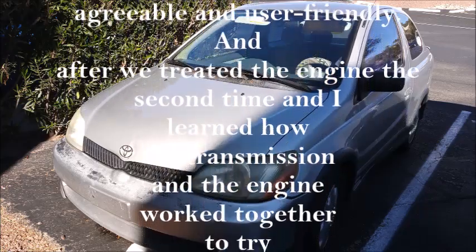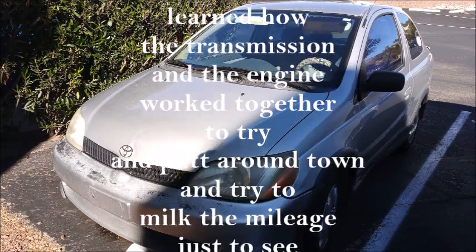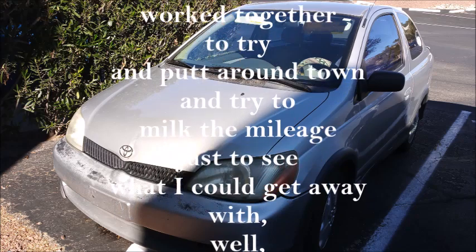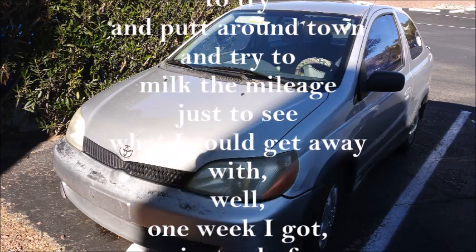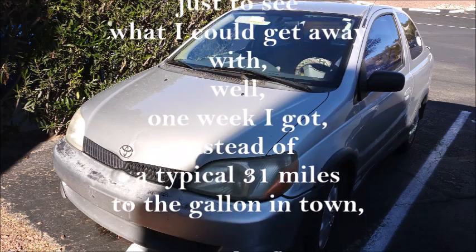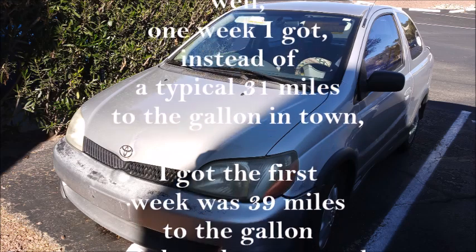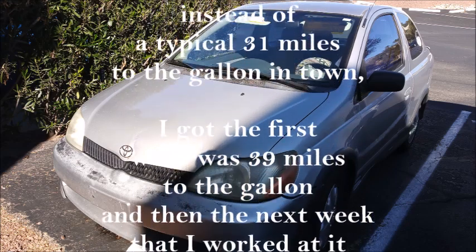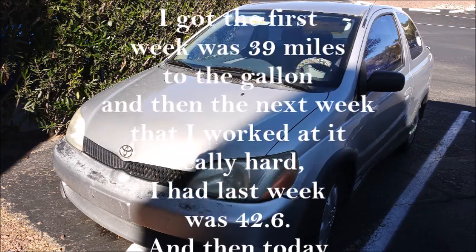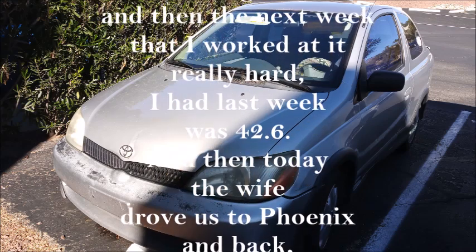After we treated the engine a second time, I learned how the transmission and the engine worked together — puttering around town, trying to milk the mileage to see what I could get. For one week, instead of the typical 31 miles per gallon in town, I got 39 miles per gallon the first week. And then the next week, working at it really hard, I got 42.6.